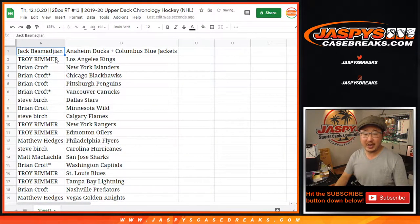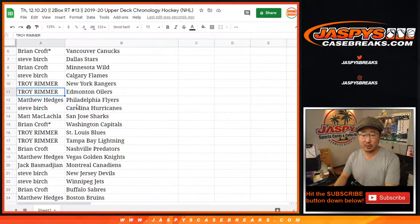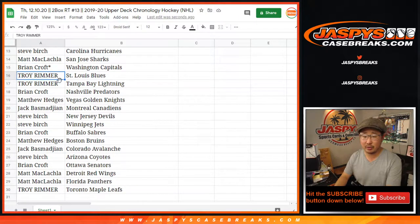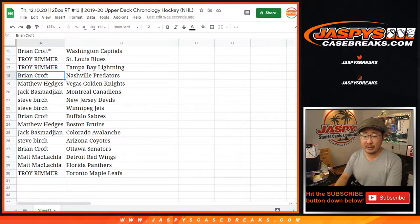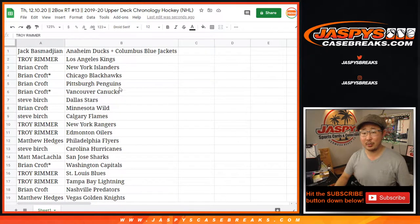Jack with the combo team, Troy with the Kings, Brian with the Islanders, Blackhawks, Penguins, and Canucks. Steve with the Stars, Brian with the Wild, Steve with the Flames, Troy with the Rangers and Oilers. Matthew with the Flyers, Steve with the Hurricanes, Matt with the Sharks, Brian with the Caps, Troy with the Blues and Lightning. Brian with the Preds, Matthew with the Knights, Jack with the Canadiens, Steve with the Devils and Jets. Brian with the Sabres, Matt Hedges with the Bruins, Jack with the Avs, Steve with the Coyotes, Brian with the Senators, Matt with the Red Wings, Panthers, and Troy with the Toronto Maple Leafs.